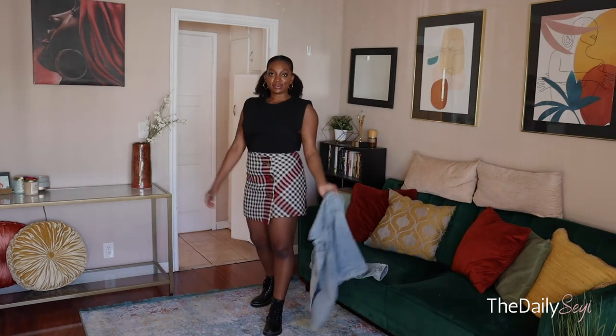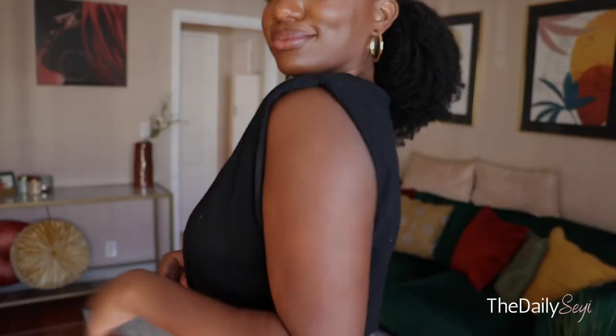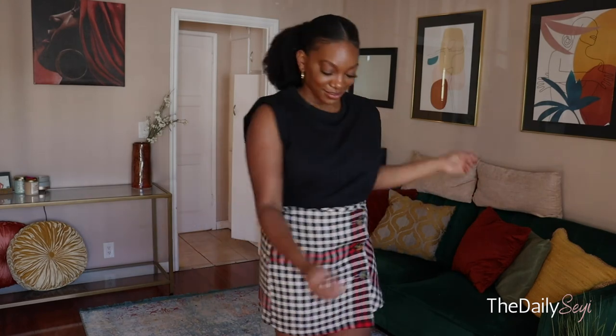For the final look, I paired the shoulder pack tee with this tartan skirt that I've had in my closet for quite some time — definitely a staple — with a denim jacket, just in case it gets a little cold. And that is the end of this video, y'all! I appreciate y'all for watching and I'll catch y'all in my next one.